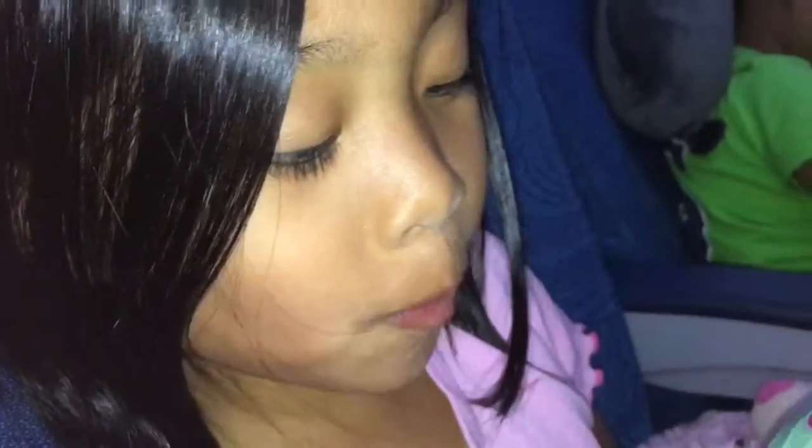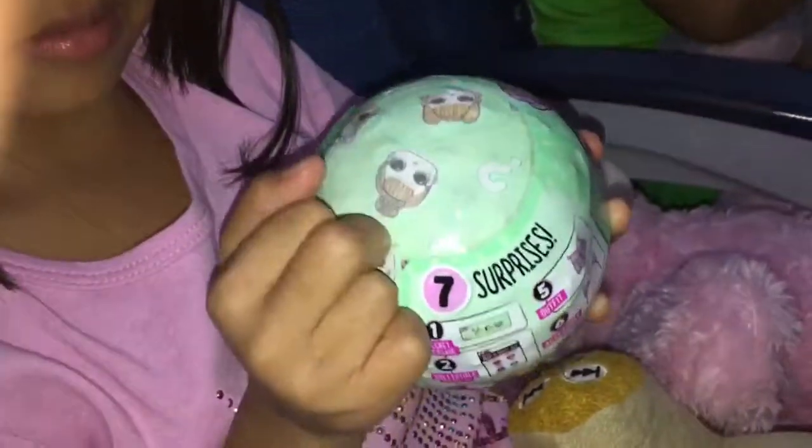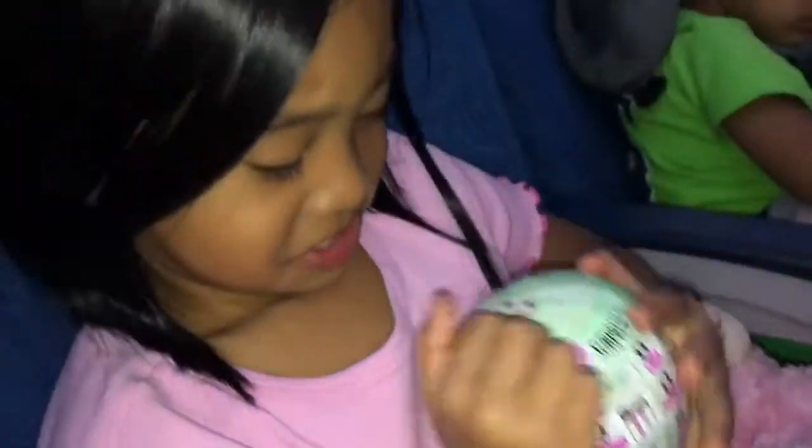Hi guys! Today I'm in an airplane and I'm opening my LOL. It's my surprise — LOL is a surprise doll.